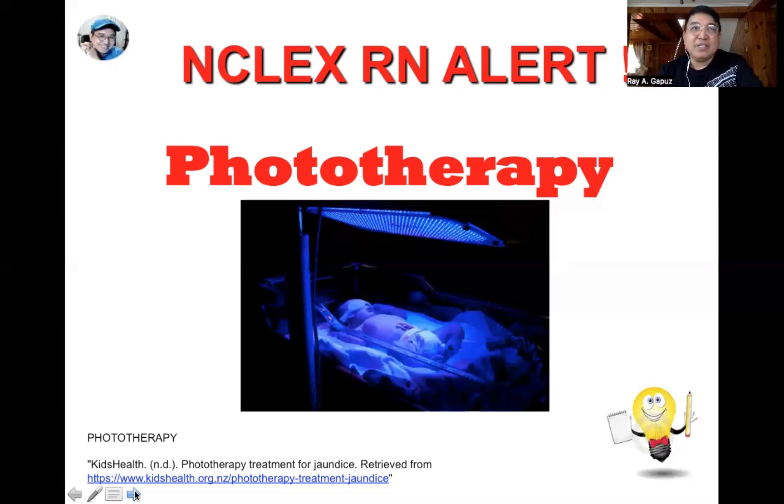For example, for a one-kilogram neonate, phototherapy should start when the bilirubin level is at 5 mg/dL. For a two-kilogram neonate, phototherapy should start when the bilirubin level is at 10 mg/dL. Take note: phototherapy is started when the bilirubin level is greater than five times the birth weight.